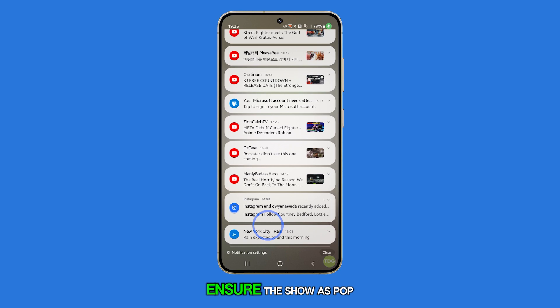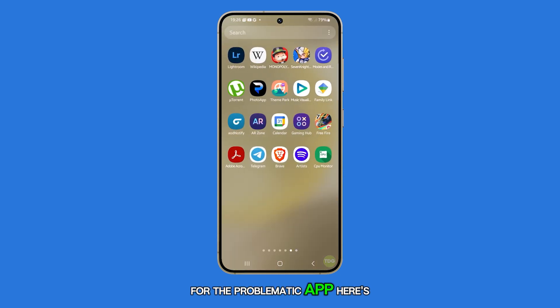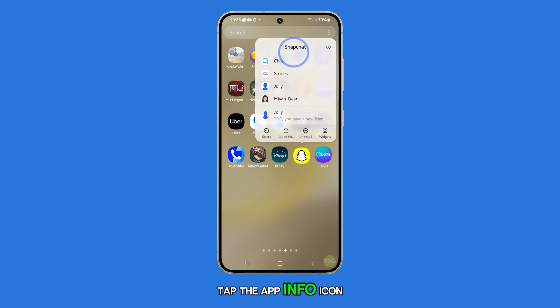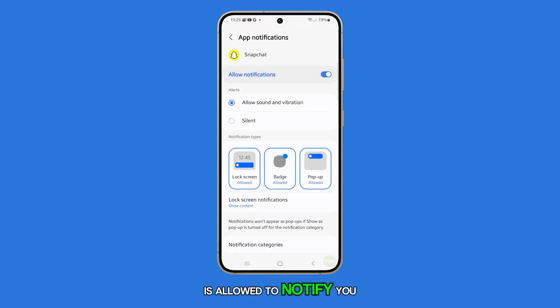First, ensure the show as pop-up setting is enabled for the problematic app. Here's how: touch and hold the app icon you're having issues with, then tap the app info icon. Select notifications and make sure the app is allowed to notify you. Under notification types, ensure that pop-up is enabled. This usually resolves the issue.